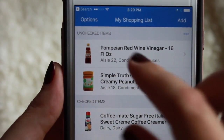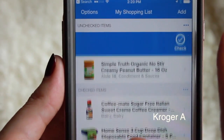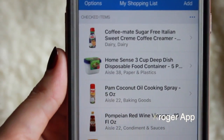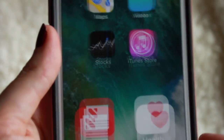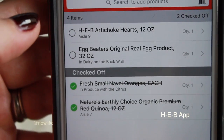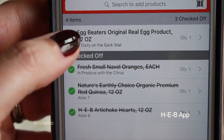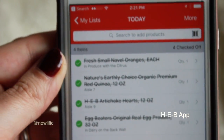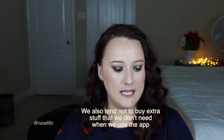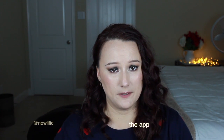My next favorite would oddly enough have to be grocery store apps. I downloaded the apps for the two grocery stores that we frequent. I've been making my shopping list on the app, and it'll tell me what aisle what I need is on. I can just check off my list and it makes getting through the grocery store a lot faster. If you guys have a grocery store you frequent, I'd definitely recommend checking to see if they have an app.